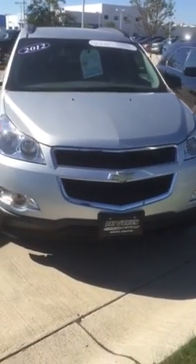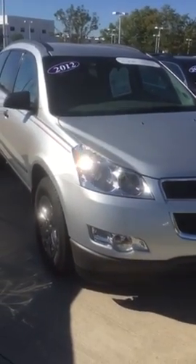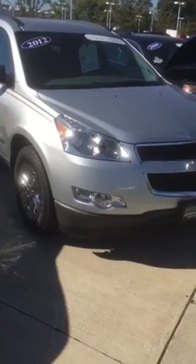Good afternoon, Steve. My name is Tyler Keller. I'm an internet manager up at Pat O'Brien Chevy in Medina. I just wanted to give you a closer look at this 2012 all-wheel drive Traverse that you inquired about.